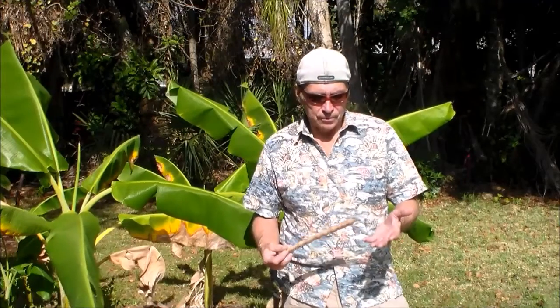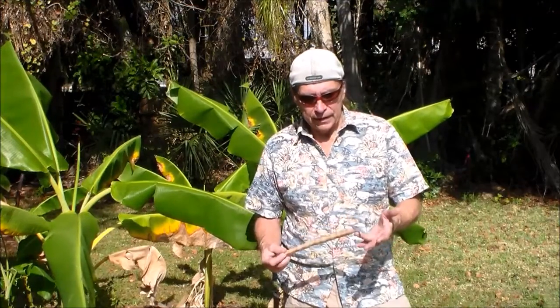That includes the roots, the bark, the leaves, the pods, the seeds, even the sap.